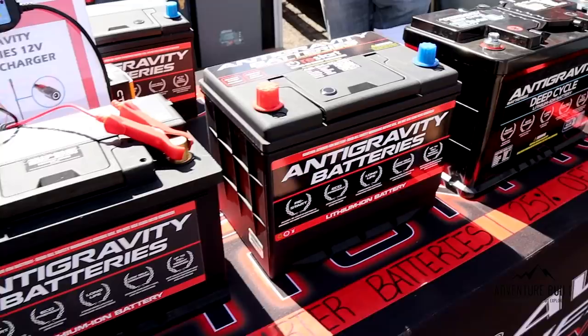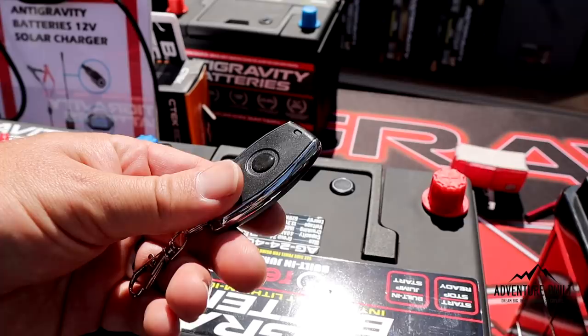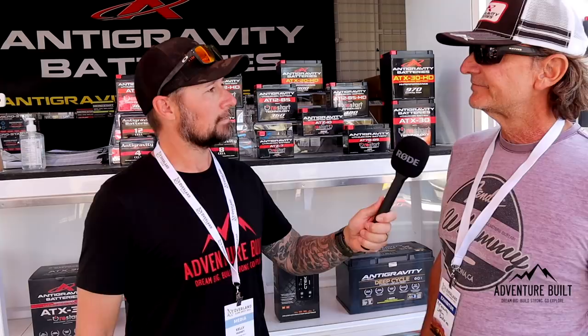Alright guys, I'm here at Antigravity Batteries talking to Scott. Scott is going to tell us all about new lithium battery technology. What we have is a new restart technology on our automotive batteries. It allows the battery to retain a certain amount of reserve capacity so that in the event you discharge your battery — say you left your lights on — you can press a button, a wireless key fob, and actuate that reserve capacity to start your car without any jump starter or AAA assistance.